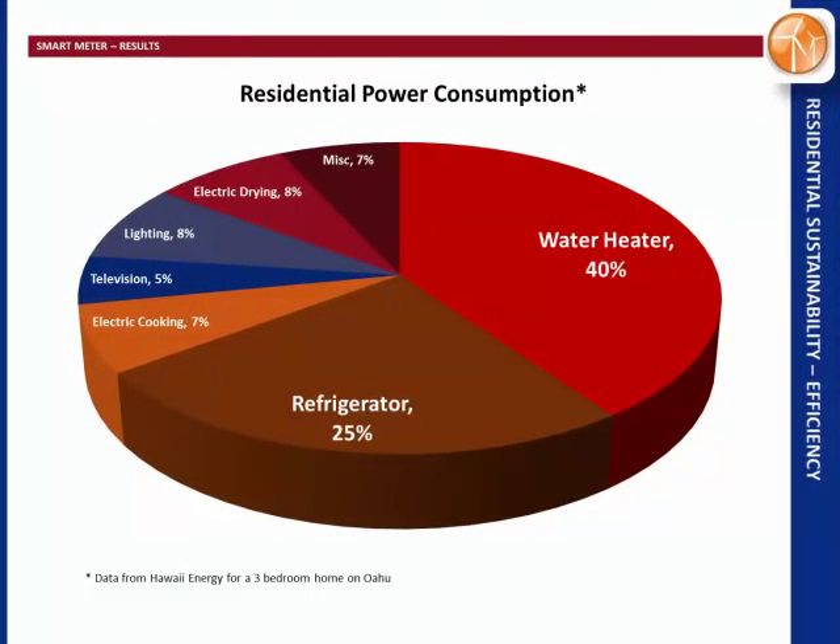This is some data for a three bedroom home on Oahu from Hawaii Energy. They say your water heater consumes 40% of your power at home, and your refrigerator 25% — this is assuming a non-air conditioned house where you just use a window AC on hot summer days. I saw similar energy consumption at my home.